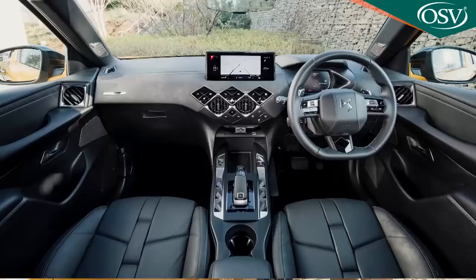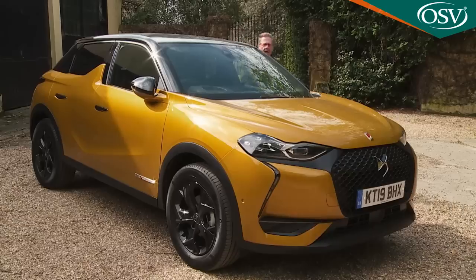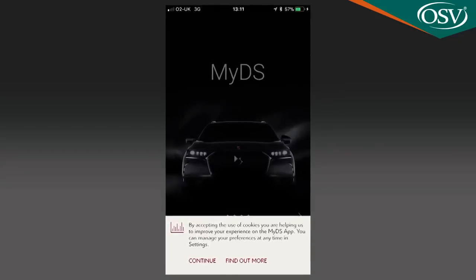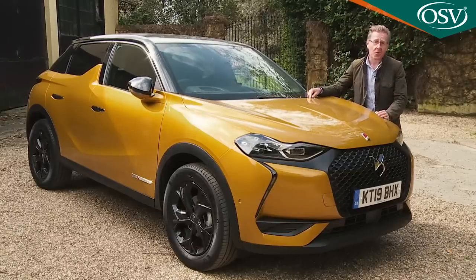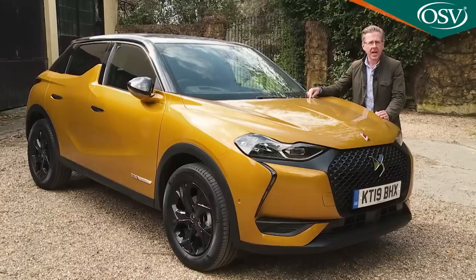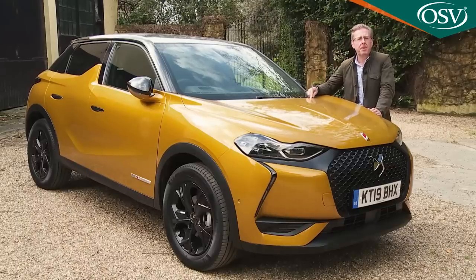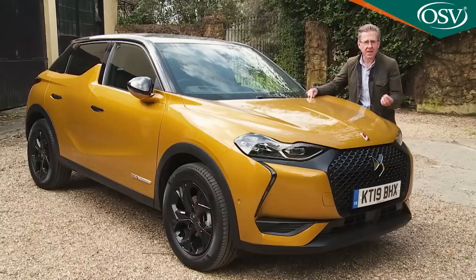All DS3 Crossback models come with a freely downloadable MyDS app that allows you to monitor fuel consumption and find your car if you've forgotten where you've parked. Incorporated Only You features include DS Assistance for accidents or breakdowns, DS Valet to have your car collected for servicing, DS Rent to test another DS model, and DS Club Privilege offering special ownership opportunities — access to exhibitions, private DS events, and so on.